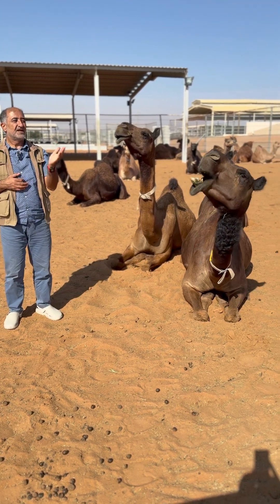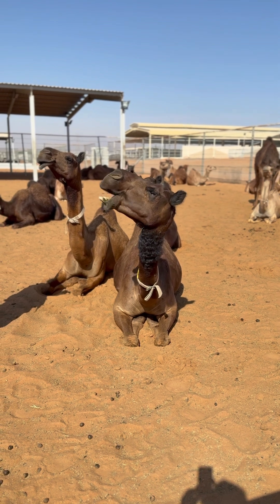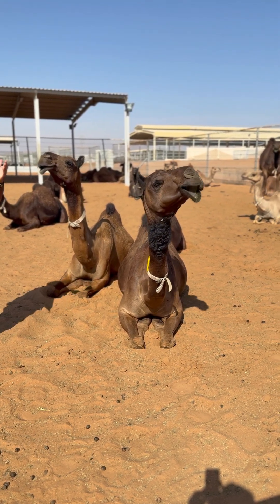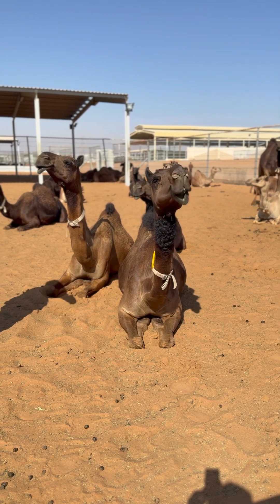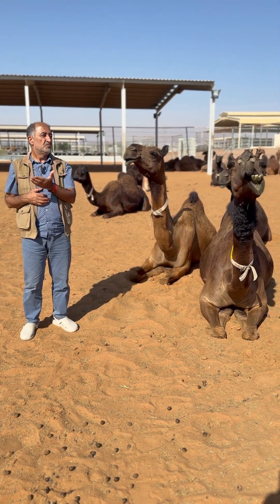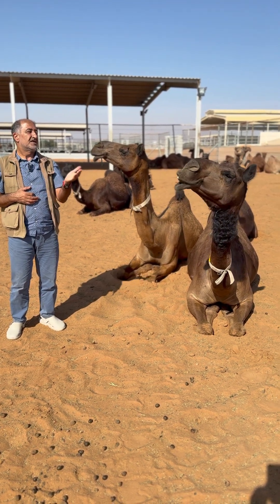One side, other side. Now you will see — one side, other side. This is called pendular regurgitation. The camel moves its lower jaw on both sides to grind the cud.